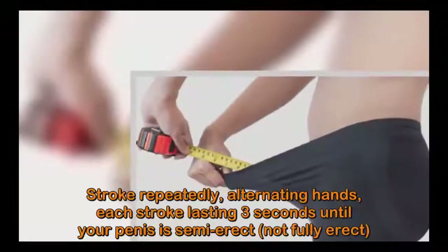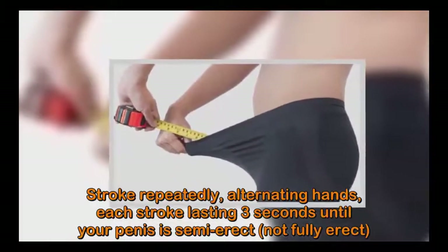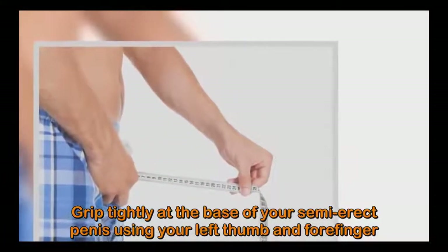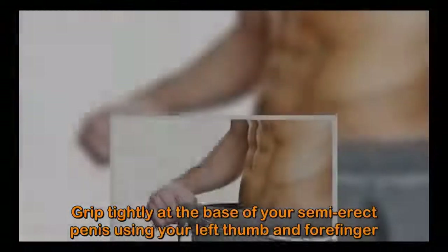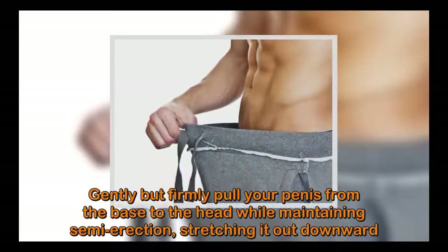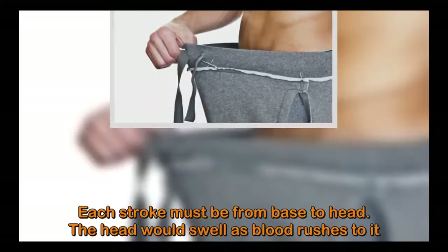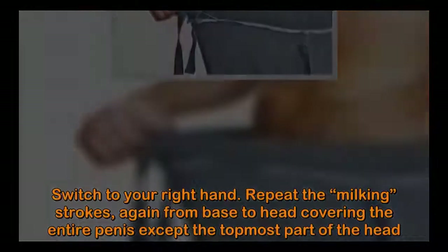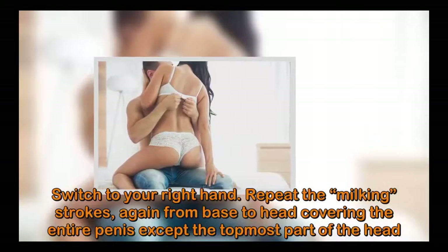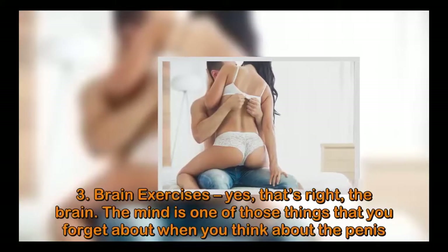Squeeze the base of your penis shaft using your thumb and forefinger, pulling downward. Stroke repeatedly, alternating hands, each stroke lasting three seconds, until your penis is semi-erect — not fully erect. Grip tightly at the base of your semi-erect penis using your left thumb and forefinger, gently but firmly pulling from base to head, stretching downward. The head will swell as blood rushes to it. Switch to your right hand and repeat the milking strokes from base to head, covering the entire penis except the topmost part of the head.